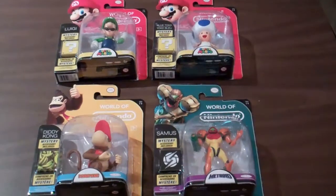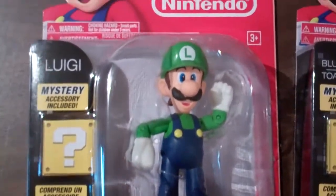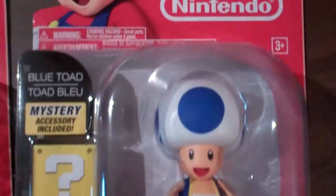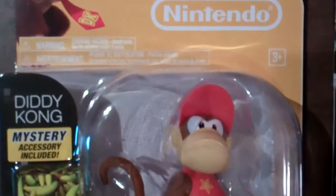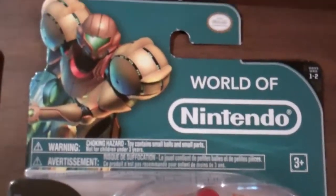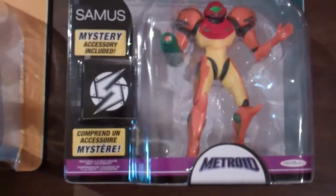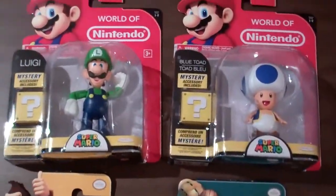Series 1-2 of these World of Nintendo figures have also just released, so we'll take a closer look at those. We've got Luigi here — these are around the 4-inch size figures. Blue Toad, and from the Donkey Kong series — which they're calling it the Donkey Kong series now, before they were saying Donkey Kong Country Tropical Freeze — you've got Diddy Kong. And from the Metroid series, Samus. I'm not sure what any of the mystery accessories are that come with these, so if you do know, say something in the comments.